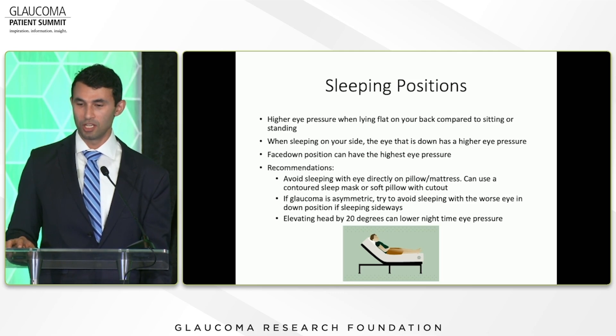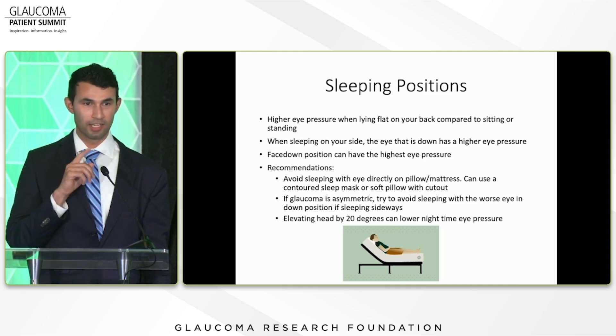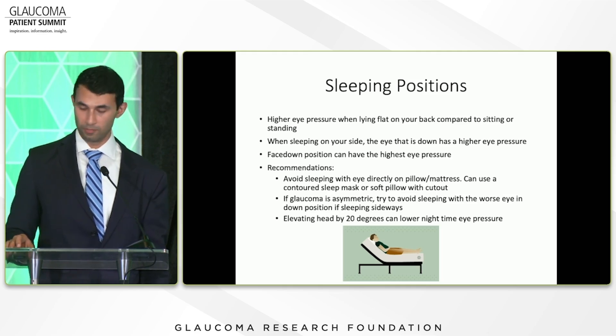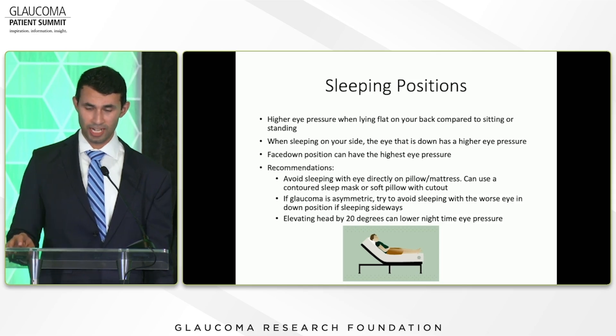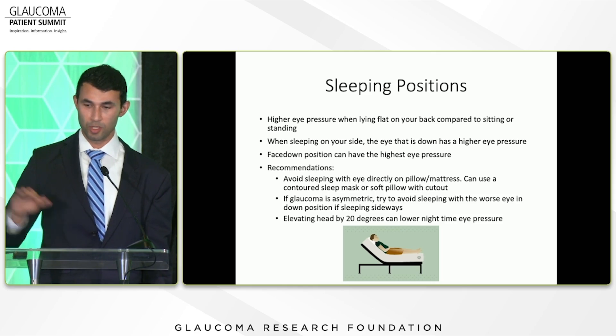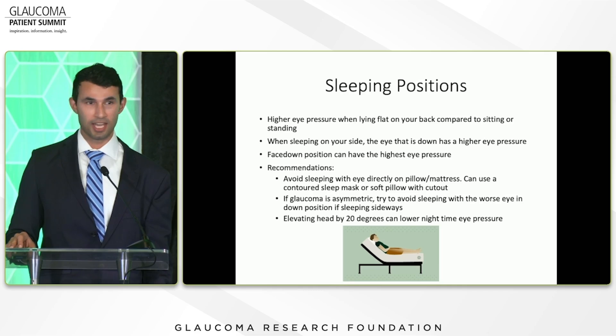You can use a contoured mask or a soft pillow with a cutout. If your glaucoma is asymmetric — say the right eye is worse than the left — ideally sleep on your left side. One study also showed that elevating the head of the bed by 20 degrees, using a sloped pillow or an adjustable bed, helped lower nighttime eye pressure.